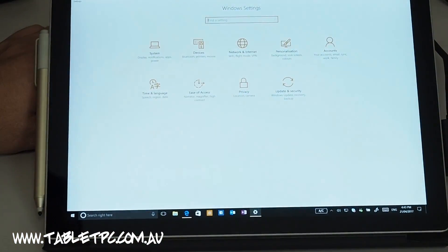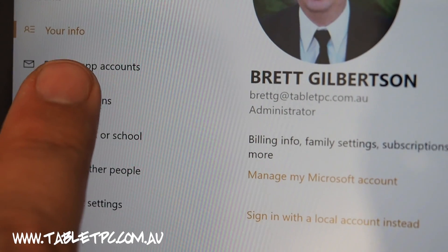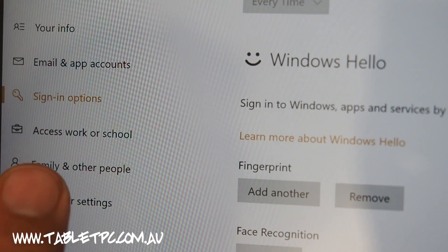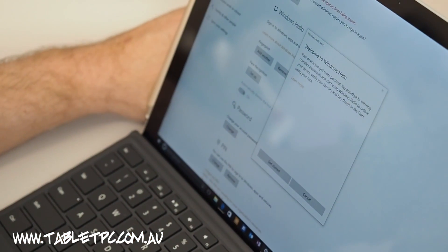So to use this feature on your Surface, simply go to the Settings app, go to Accounts, and then go to Sign-in Options. In Sign-in Options, you'll have a section called Windows Hello, and in there you can set up face recognition.